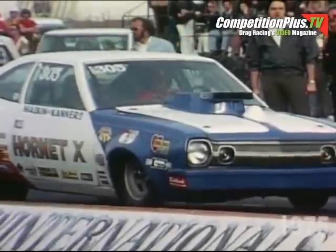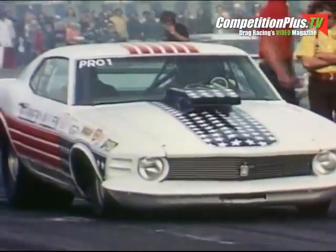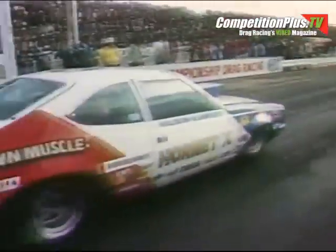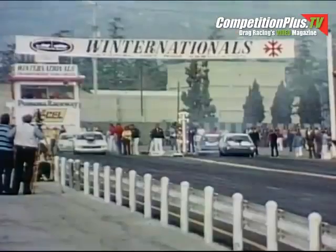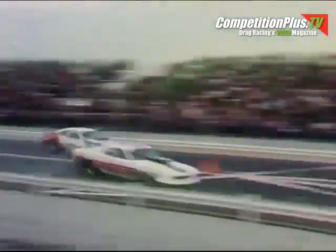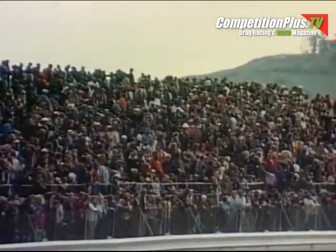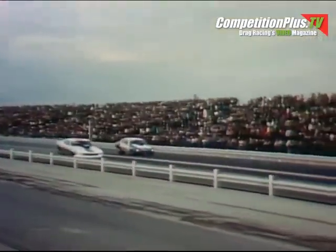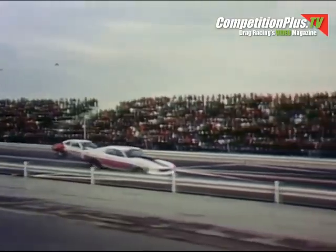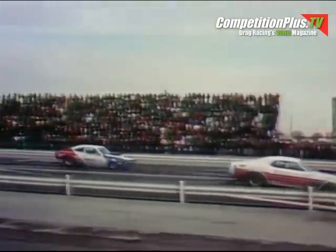We start our coverage with the pro stock semifinals. Michigan's Dave Canters in a Hornet; Indiana's Bob Glidden in a Mustang. The man that gets to the far end of this strip first makes it to the finals where the big money is. The staging lights show the cars are both in position. And it's the Indiana boy, Bob Glidden, home first. Let's take another look at the finish — down the 1,320-foot quarter-mile strip. Glidden arrives first in less than 9 seconds at 153.84 miles an hour, from a standing start.